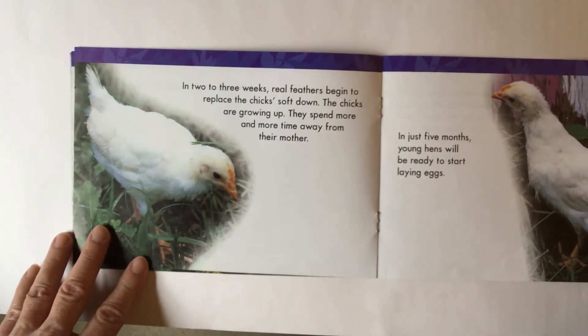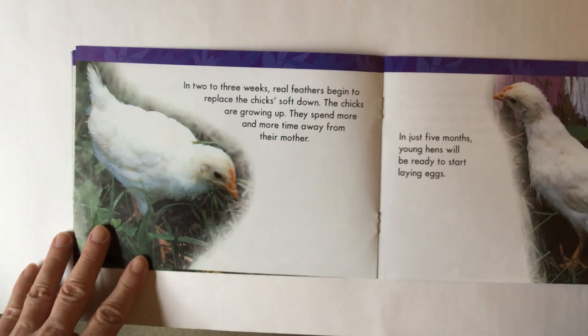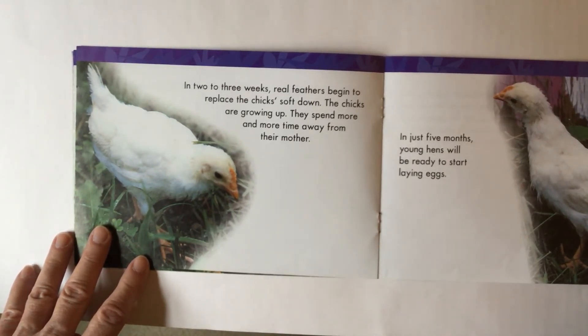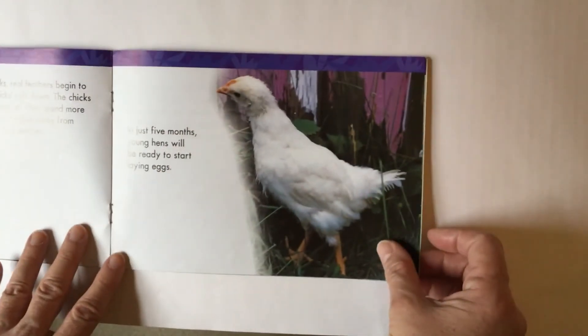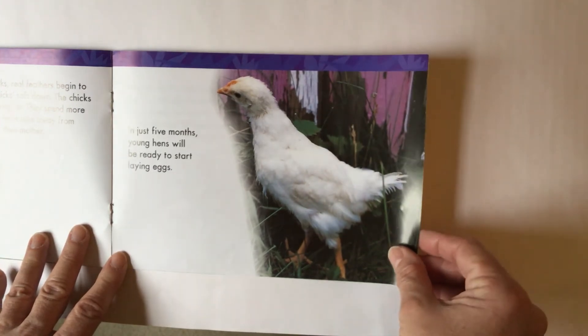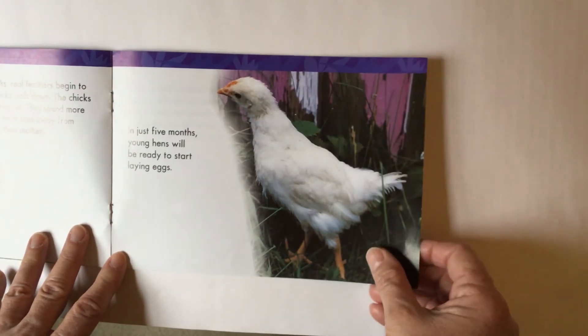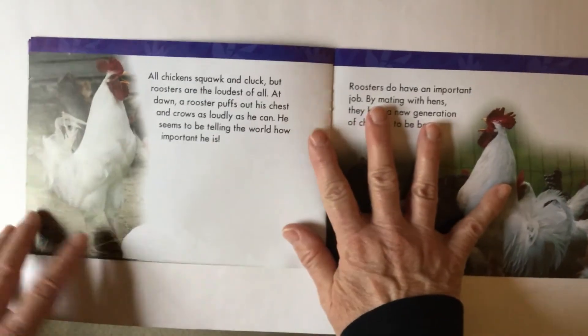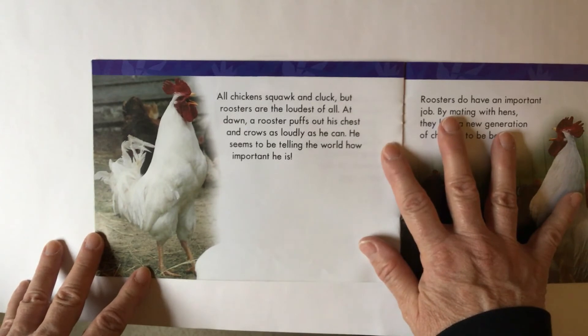In two to three weeks, real feathers begin to replace the chicks' soft down. The chicks are growing up. They spend more and more time away from their mother. In just five months, young hens will be ready to start laying eggs — five months old! All chickens squawk and cluck.